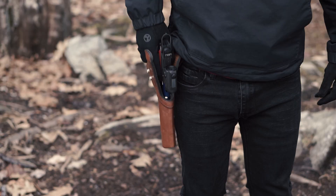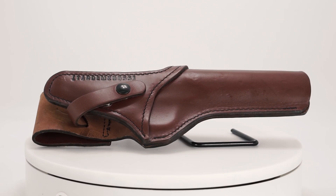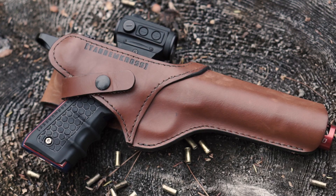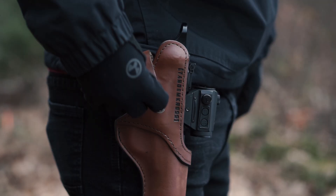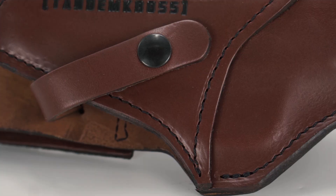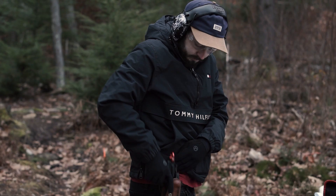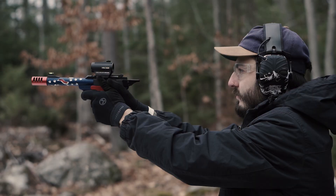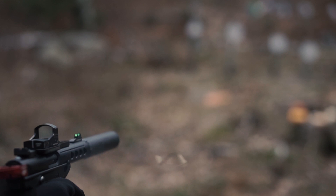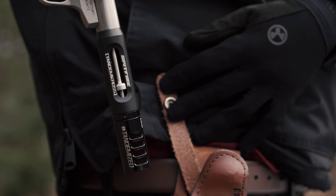The Side Slinger holster is made of high quality full grain brown leather for a lifetime of use. It has been designed to accommodate a wide variety of red dots and other optics. It has been hand dyed with burnished edges for a beautiful finish. The double button strap keeps your pistol securely in place even when the going gets rough.